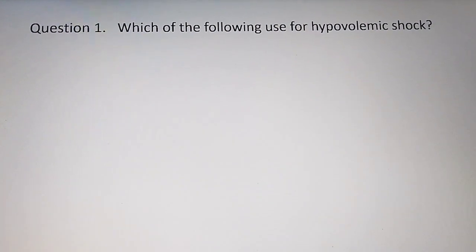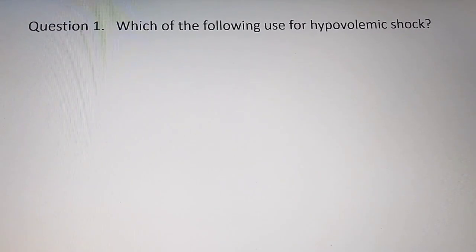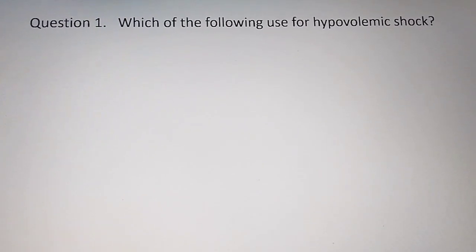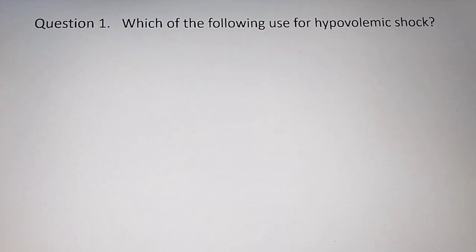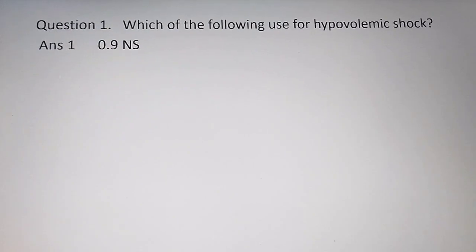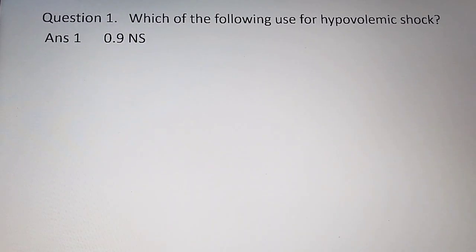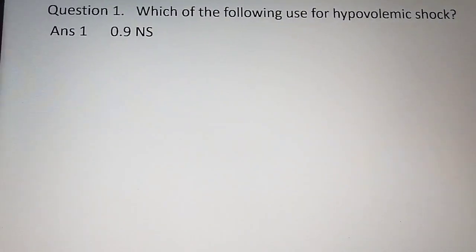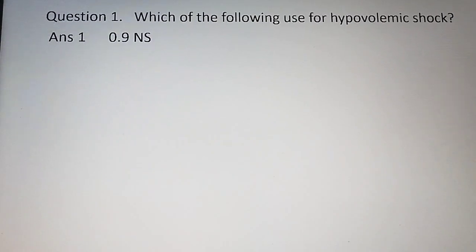The first question is: which of the following is used for hypovolemic shock — what type of solution do we use? This is an easy question in every exam. We can use NS 0.9%, which is isotonic. The options in the exam were NS, dextrose, and DNS. The correct answer is 0.9% NS.